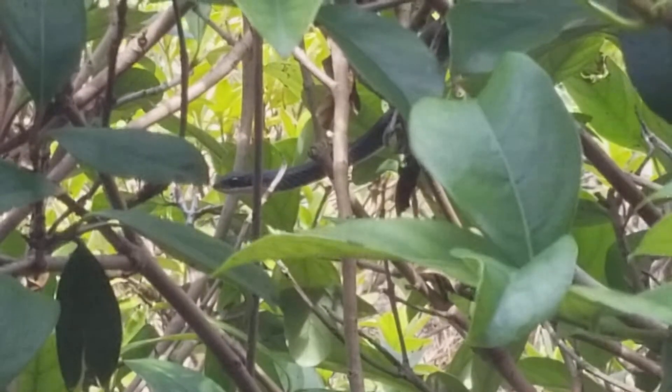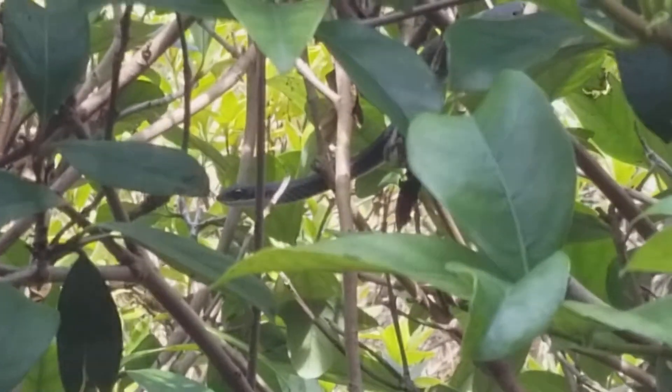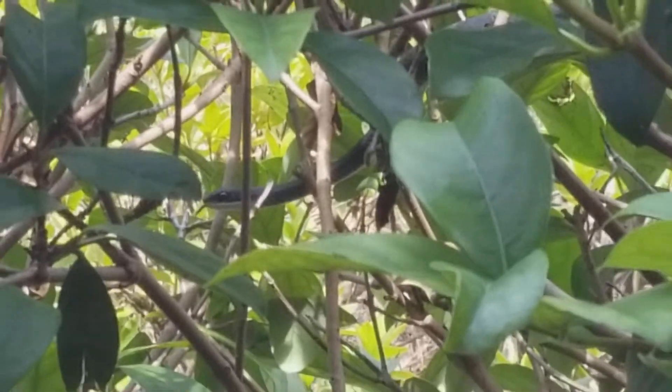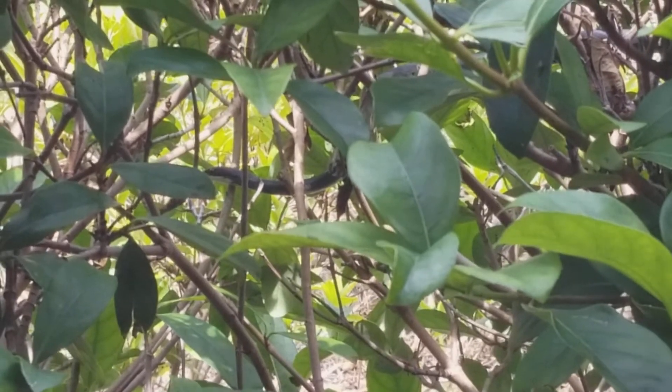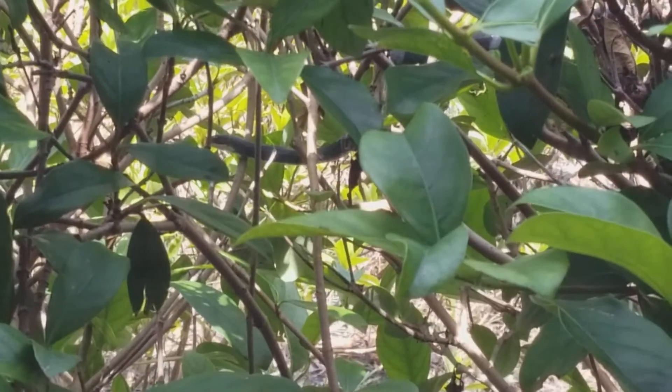Pretty cool. He's just chilling, slithering through the bushes. That is a Black Racer, so he's actually really good. There he's moving — there he goes. He's actually a good snake to have around. They can be kind of mean.